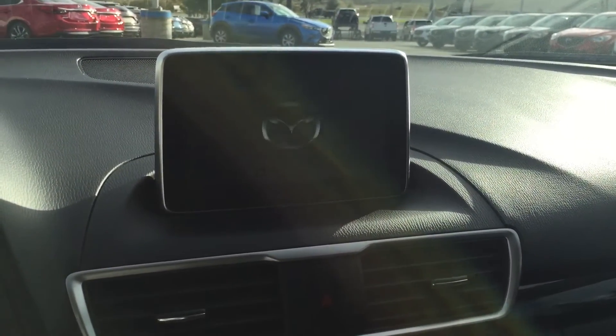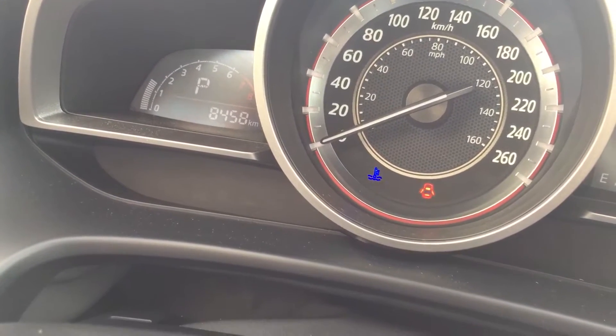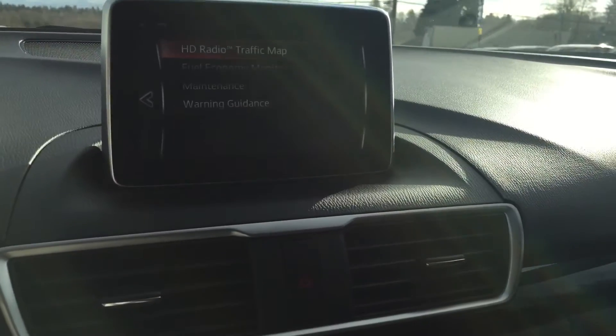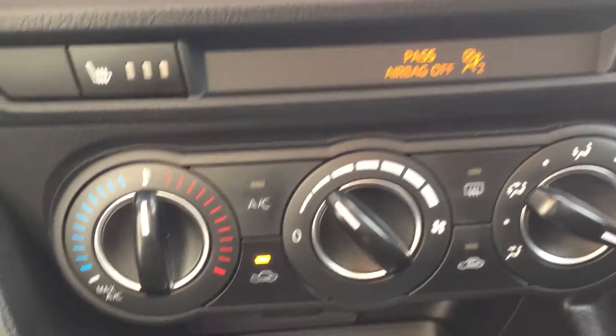She fires up all real nice right away. Of course — it's only got 8,400 clicks on her, so she's just had an oil change, and that's been set. Of course you've got your heated seats and air conditioning.